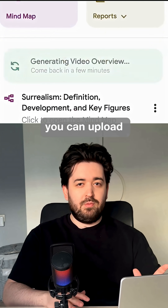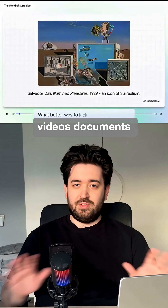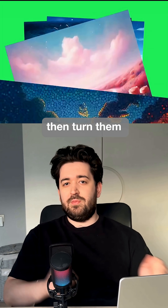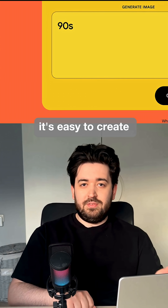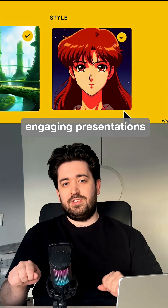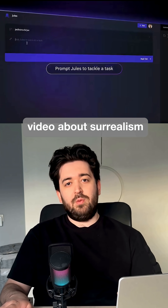Notebook LM is one of the most useful tools. You can upload videos, documents, and texts, then turn them into podcasts or video presentations. With Notebook LM, it's easy to create engaging presentations, like a narrated video about surrealism.